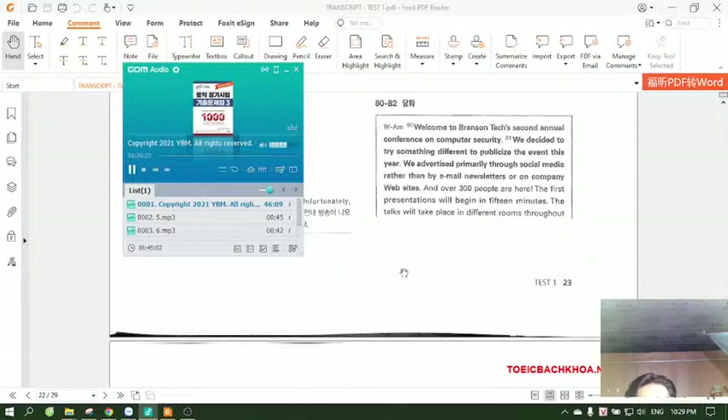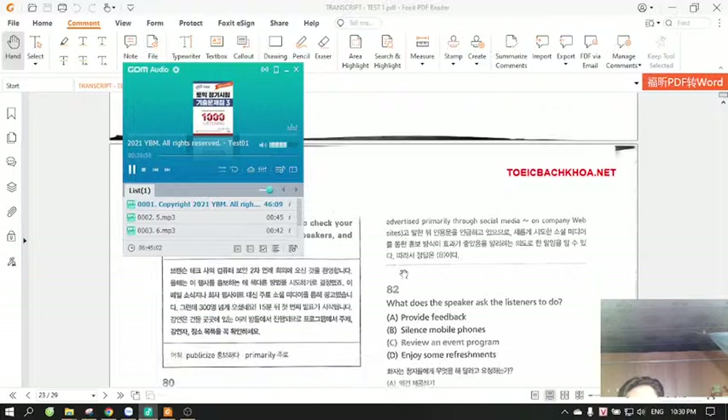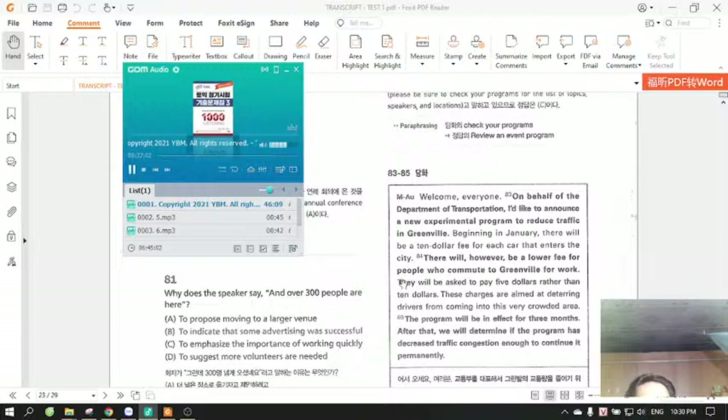Questions 80 through 82 refer to the following speech. Welcome to Branson Tech's second annual conference on computer security. We decided to try something different to publicize the event this year. We advertised primarily through social media rather than by email newsletters or on company websites, and over 300 people are here. The first presentations will begin in 15 minutes. The talks will take place in different rooms throughout the building, so please be sure to check your programs for the list of topics, speakers, and locations. Number 80: What event is taking place? Number 81: Why does the speaker say, And over 300 people are here? Number 82: What does the speaker ask the listeners to do?